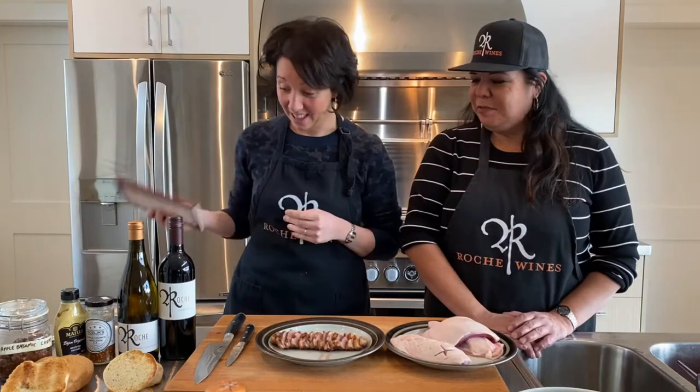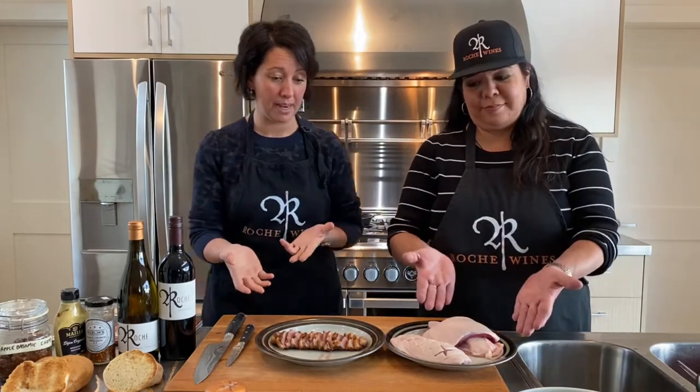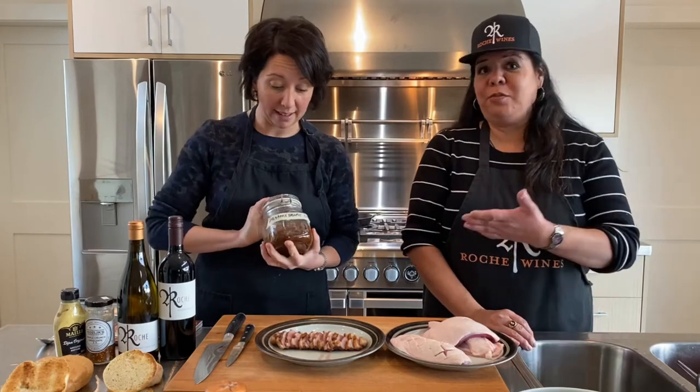We sourced everything locally. It's sometimes difficult to find French things here in Penticton, but we're lucky to have Tony's Meat supporting us. We called Tony's Meat and asked if they had duck breast — of course they did! We have the duck breast already cooked and ready to go. For gluten-free, we sourced Just Pies brown rice bread, which makes excellent burger buns, and for the gluten version we have kaisers.